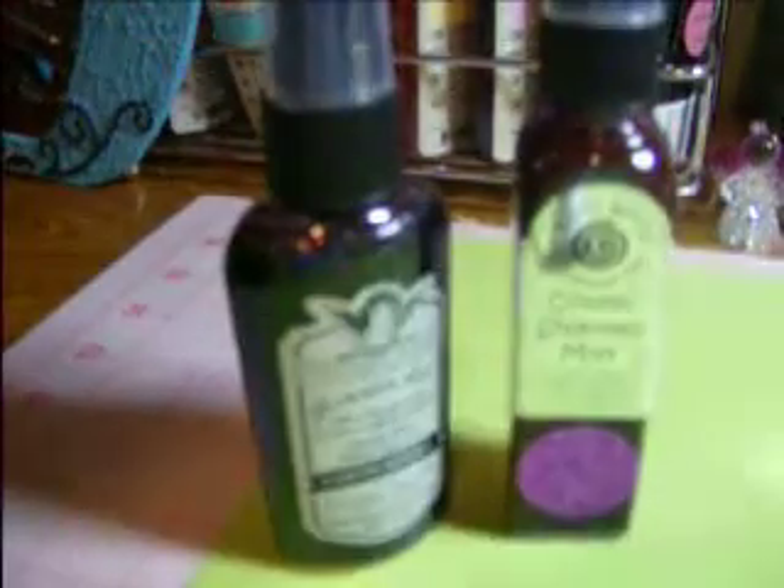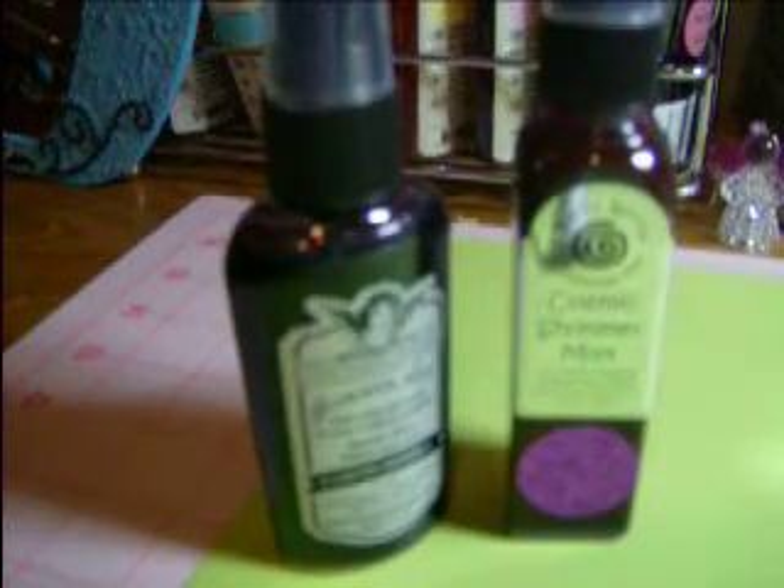So I compared three sets of colors: I compared this set, which was purples, a green set, and a pink set. And I'm going to show you what I came up with.